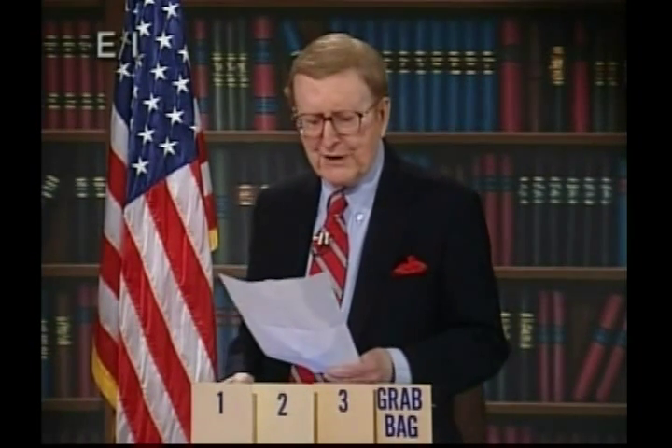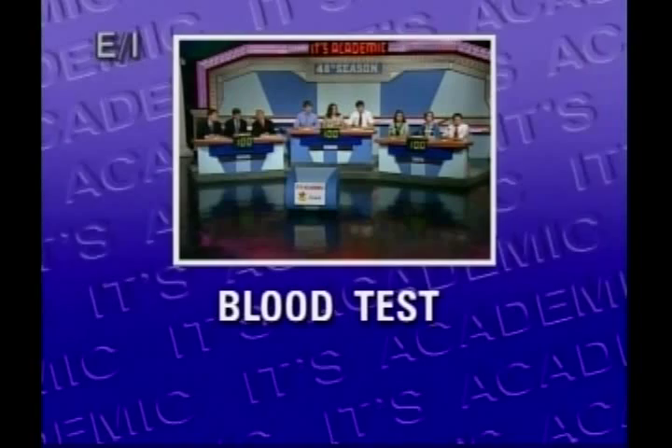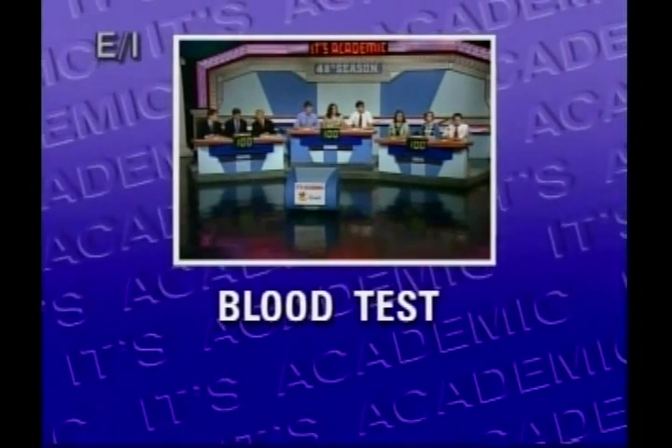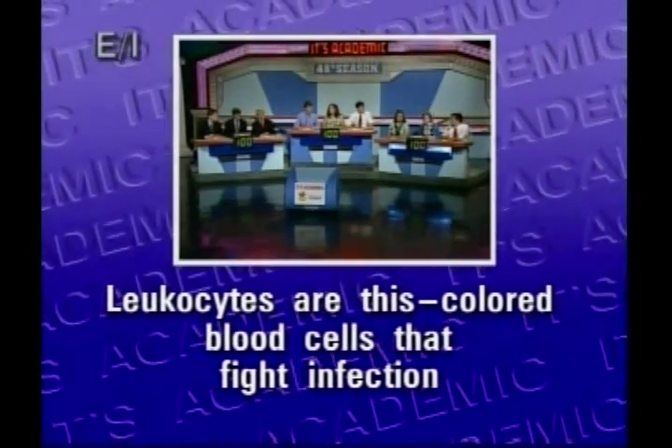The team whose light is on first has a chance to answer. I hope you're not squeamish, because these questions are all about blood. Identify the following people and things all connected in some way to blood. Leukocytes are this color blood cells... Fairfax? White. White is right.